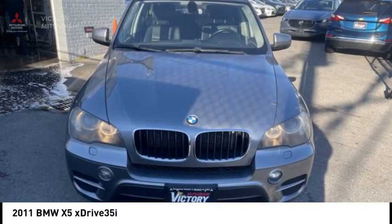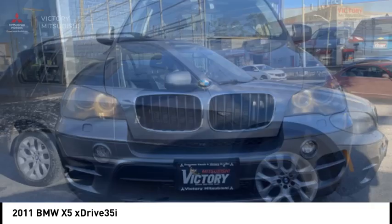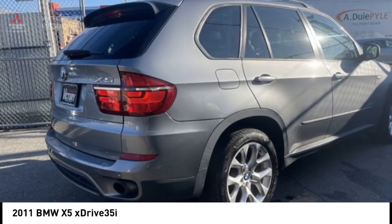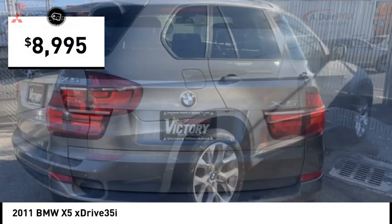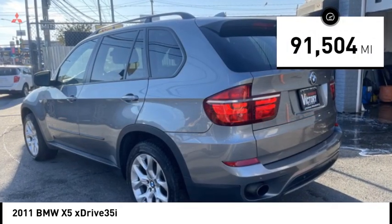Stop by and take a look at the 2011 X5. The BMW X5 is an award-winning performance, space, and efficiency vehicle and is priced below $10,000. This vehicle has less than 95,000 miles.